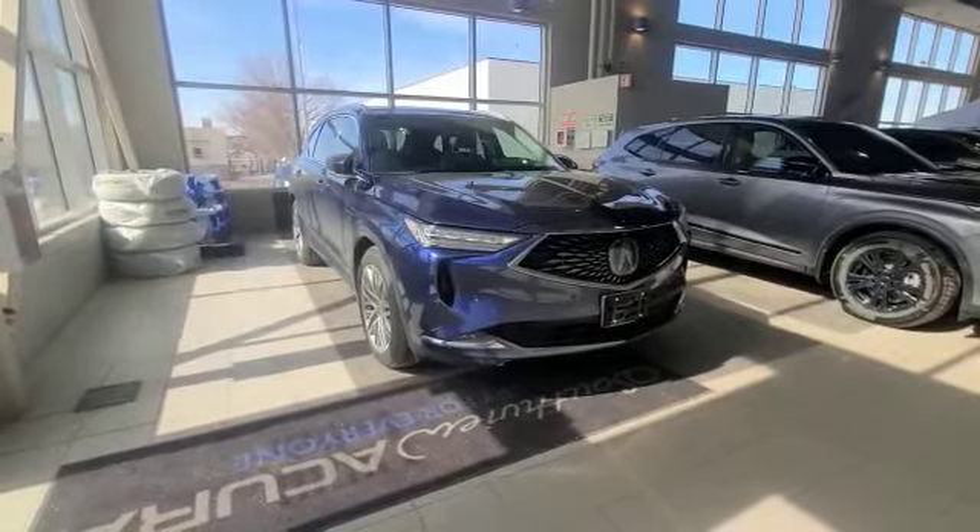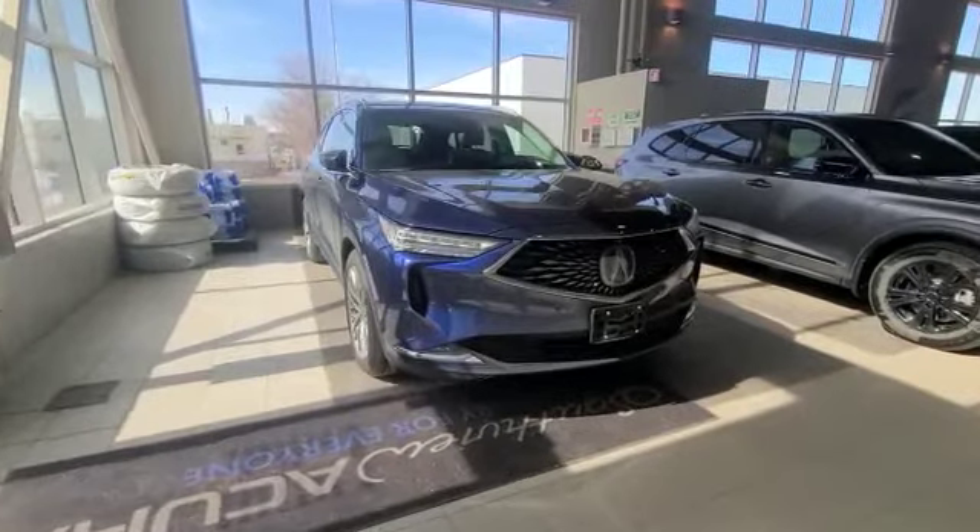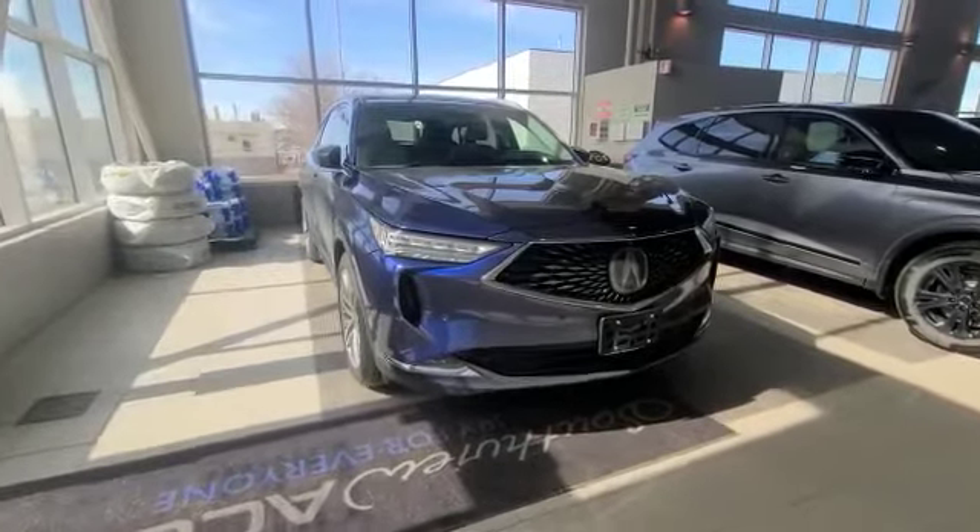Hey Yasmin, this is Darby from South Yakin. I'm super excited to show you the 2022 MDX. And I have a Platinum Elite right in front of me here.